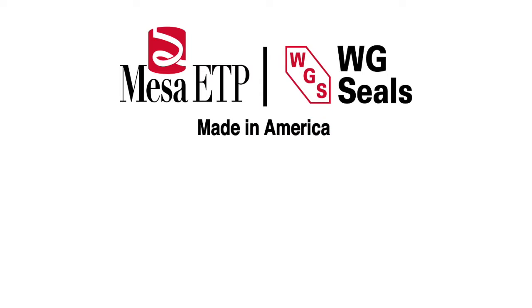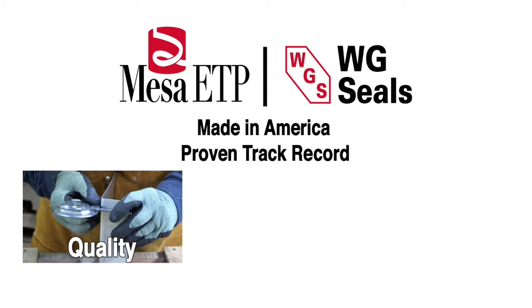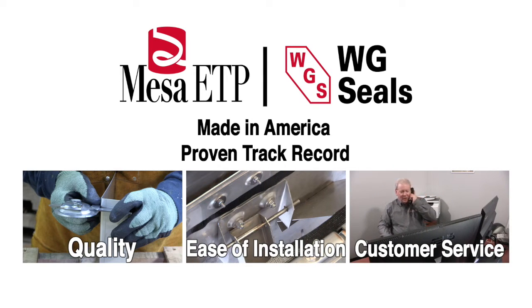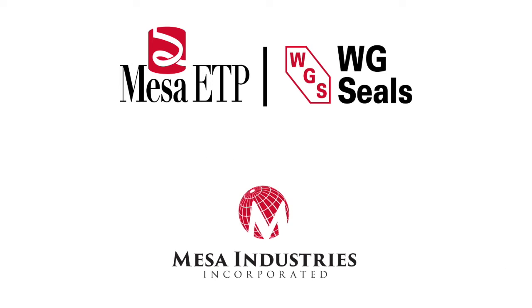WG Seals — made in America, with a proven track record for quality, ease of installation, and unrivaled customer service. WG Seals, a Mesa Industries company.